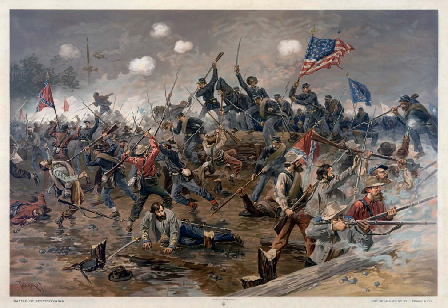Fighting occurred on and off from May 8 through May 21, 1864, as Grant tried various schemes to break the Confederate line. In the end, the battle was tactically inconclusive, but with almost 32,000 casualties on both sides, it was the costliest battle of the campaign.